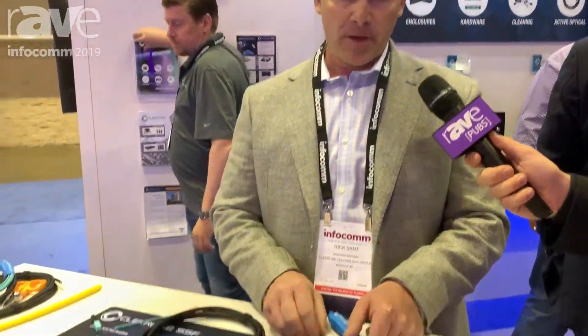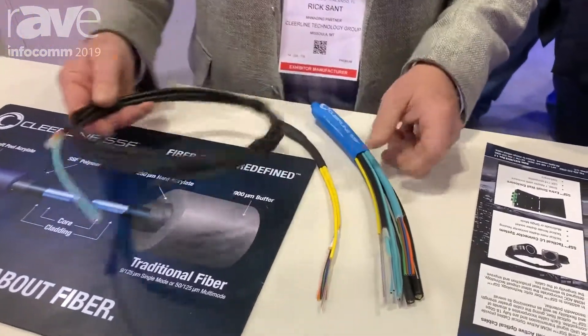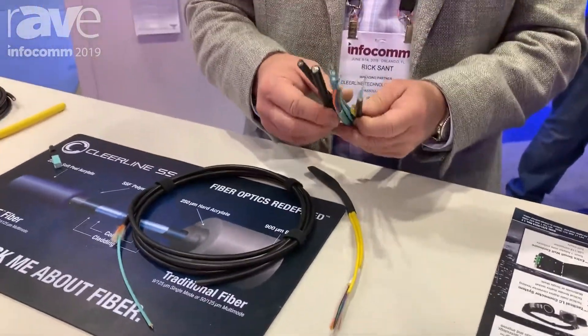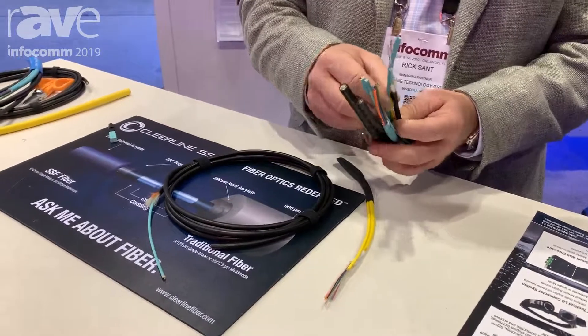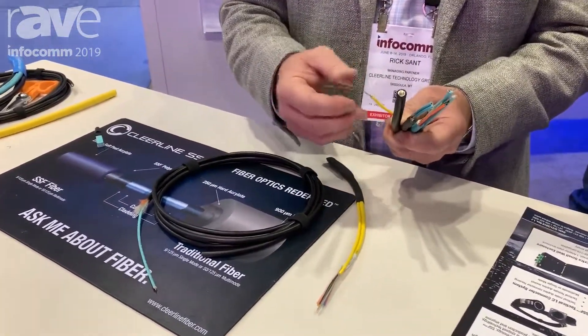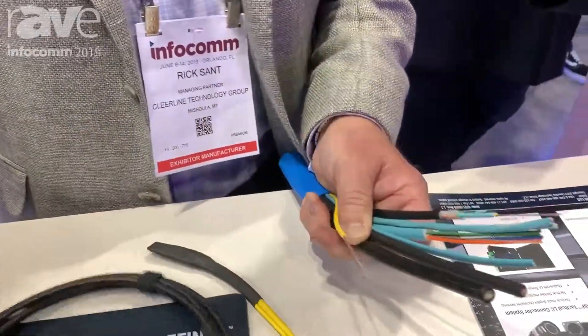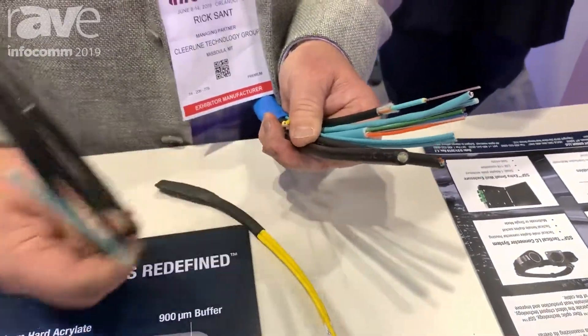Hi, this is Rick Sant with Clearline Technology Group, and we're at Infocom 2019. As part of our show, we're introducing our rugged micro cable product. We previously shipped our micro distribution cable as an offering for multi-strand count, and from there we offered our armored corrugated steel. Our new rugged micro fills that gap in between.